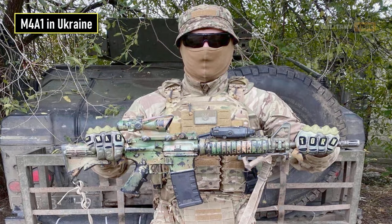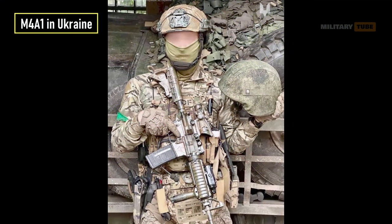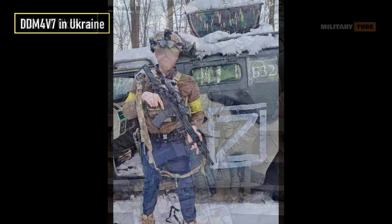Many variants of the M16 and M4 rifles — including M16A2, M16A4, M4, and M4A1 — have been donated to Ukraine from the United States, though the exact number is currently unclear. Additionally, Daniel Defense DDM4 rifles are also present in Ukraine, though how they ended up there is unknown.